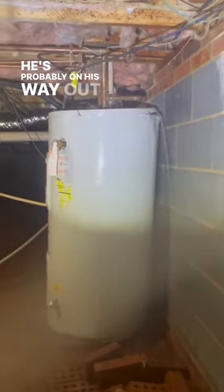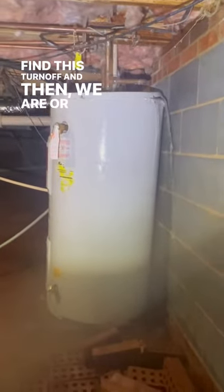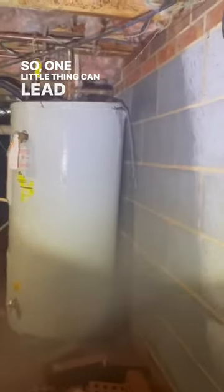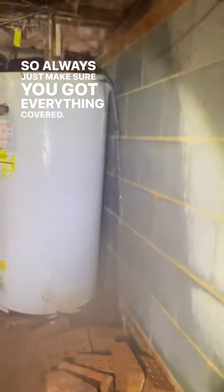He's probably on his way out here now to find this turnoff, and then we'll probably have the city come and turn the water off. One little thing can lead to another in this business, so always just make sure you've got everything covered.